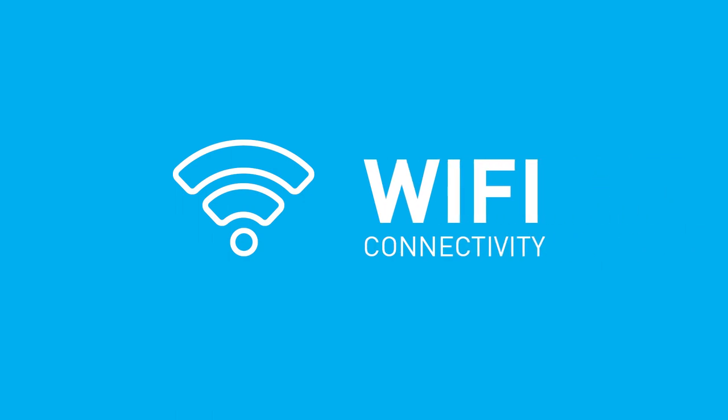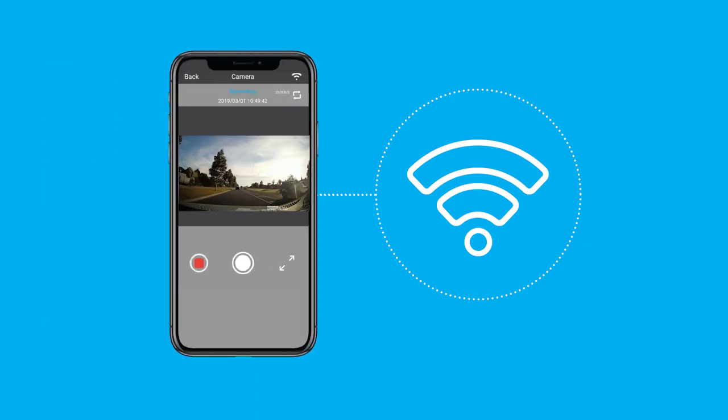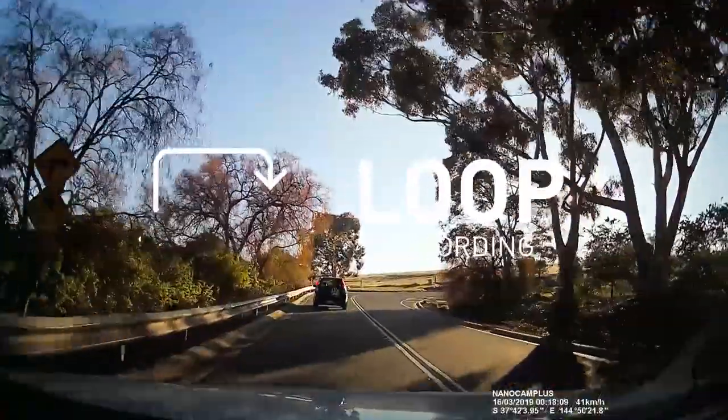Wi-Fi connectivity enables easy playback and transfer of footage from your dash camera to your smartphone wirelessly. Loop recording constantly documents your journey by recording over the oldest recorded files, ensuring you'll never run out of space.